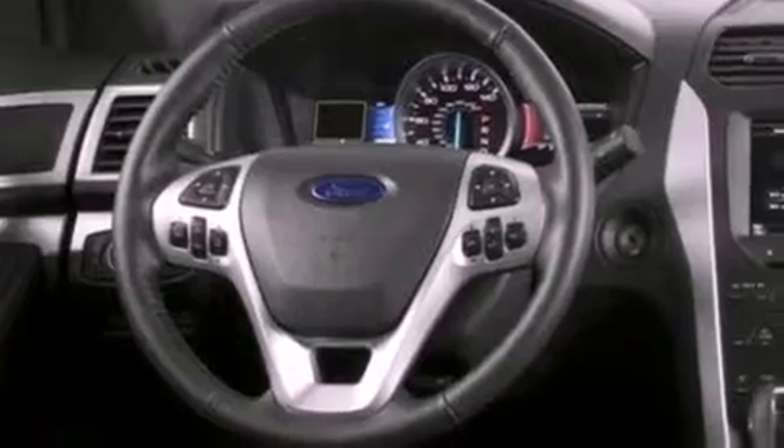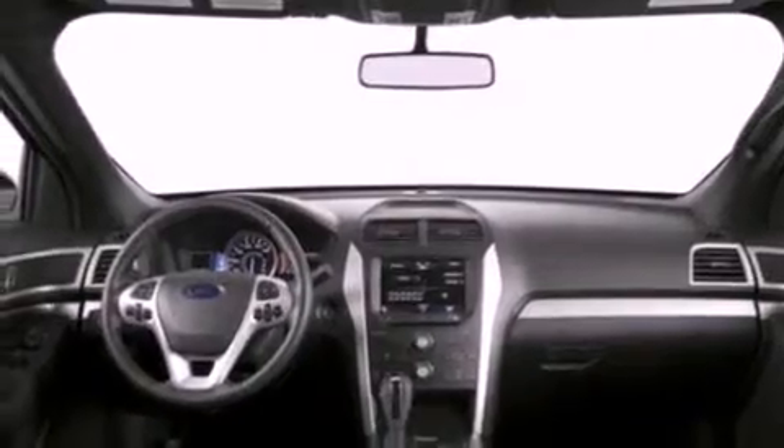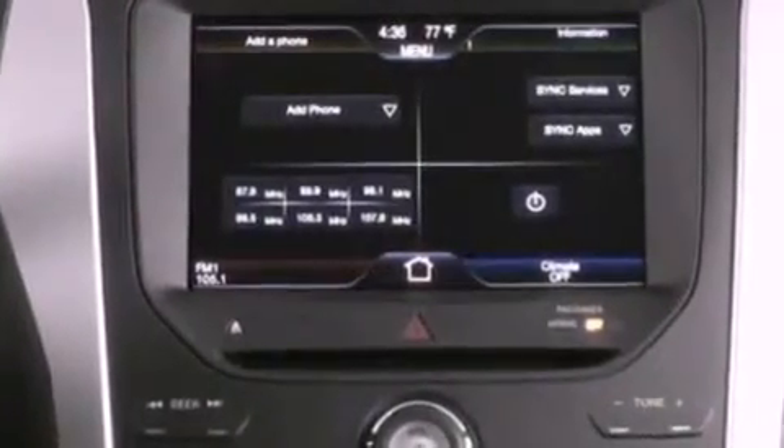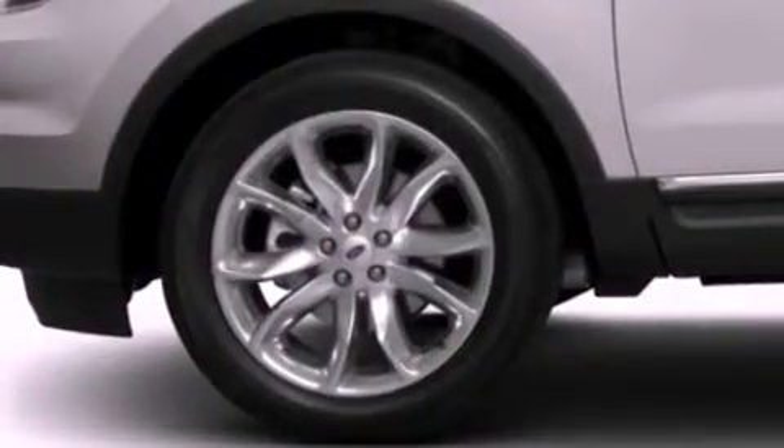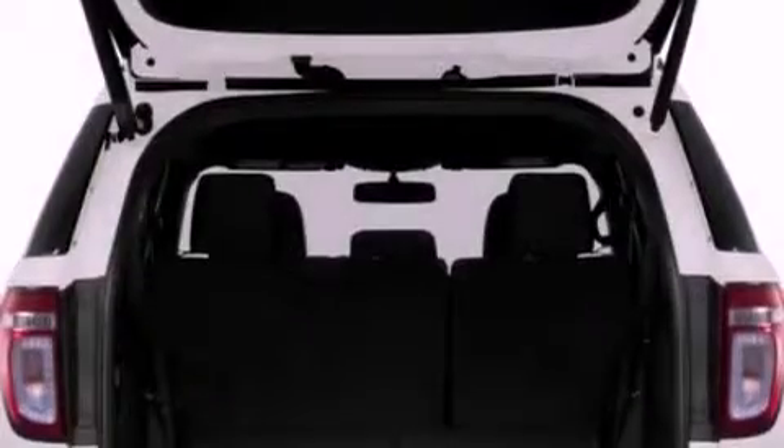The following features are also included: air conditioning, cruise control, full power accessories, a 6-speaker audio system, leather and alloy steering wheel trim, a security system, front fog lights, an anti-lock braking system, front and rear reading lights, and a rear spoiler.